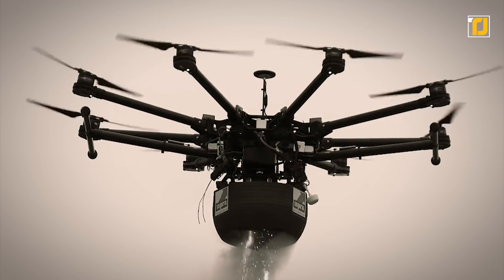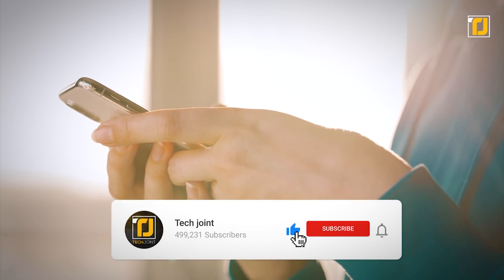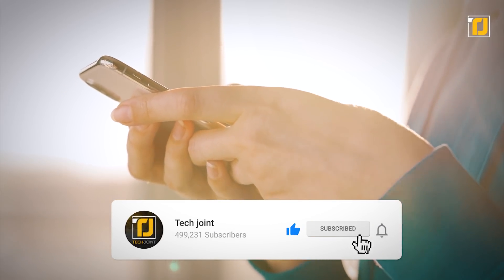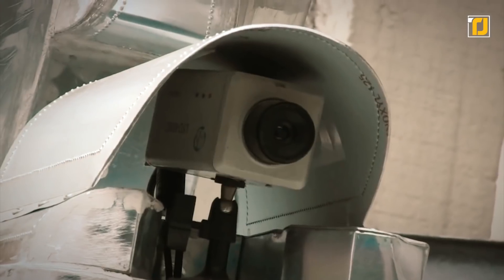From the world's first traffic robot to actual robotic prison guards, let's take a look at some of these badass robots changing the face of law enforcement and security. Before we begin, make sure you hit that subscribe button and turn on notifications so you never miss out on the latest and greatest from the tech world.